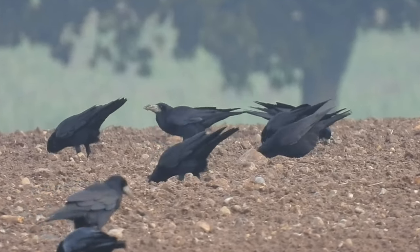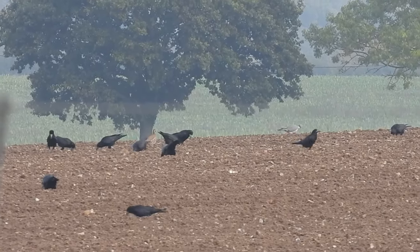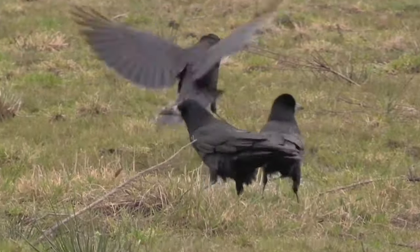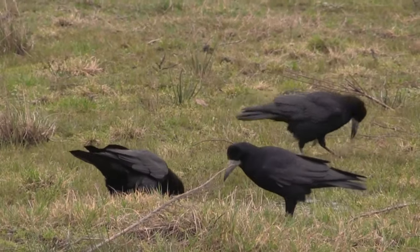Rooks are communal birds that nest, feed and roost in large flocks throughout the year. Sometimes there can be several hundred birds in one patch of trees. They're omnivores and they use their featherless beaks to probe into mud for worms, beetles and other invertebrates.